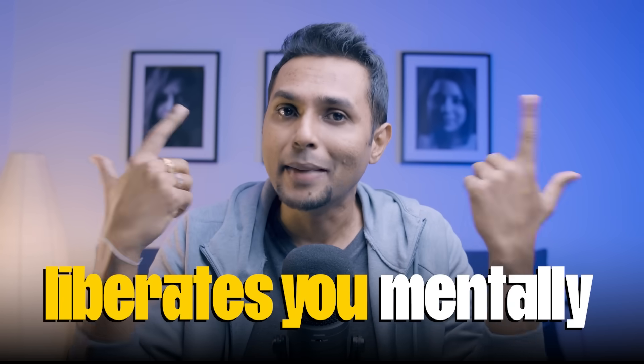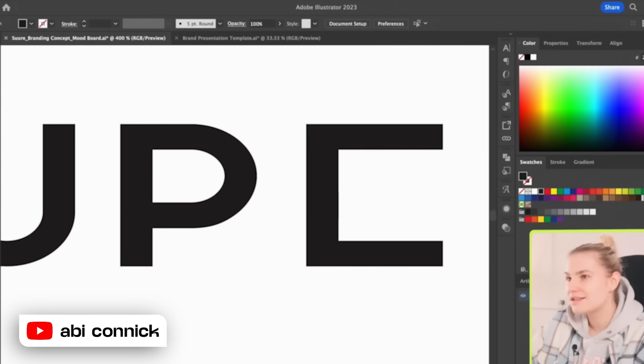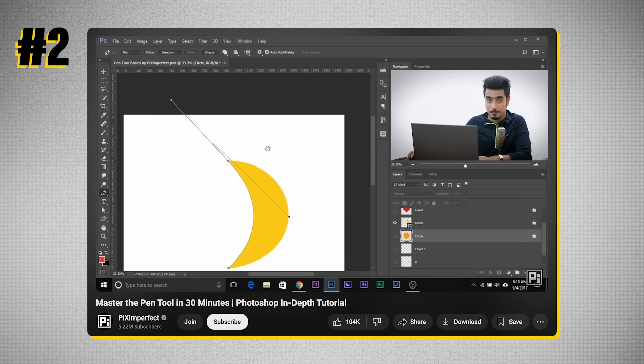It's not that once you learn the pen tool you'll use it constantly in UX design — maybe not all that much. But what the pen tool does is liberate you mentally. You become much more comfortable taking something and modifying it. Most of you probably download illustrations and icons and only change the color or add a stroke, but once you master the pen tool, you can add, subtract, and modify organic shapes in an illustration — transforming it into something very different from what you downloaded.